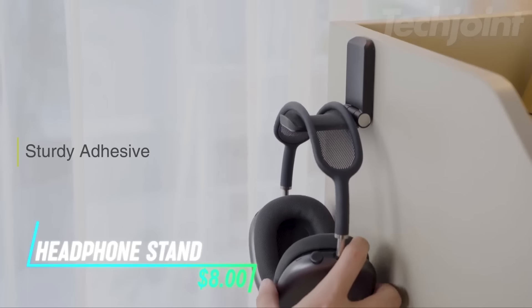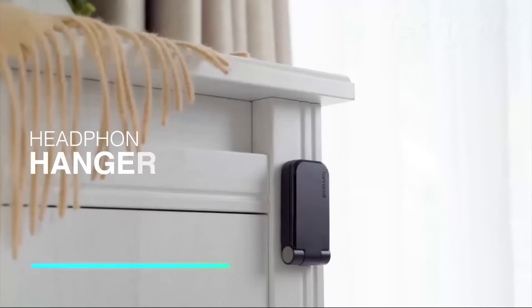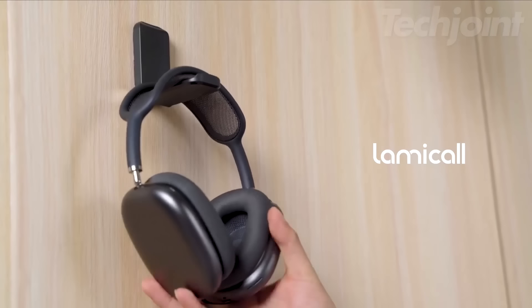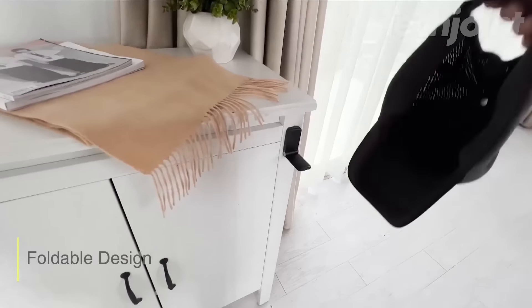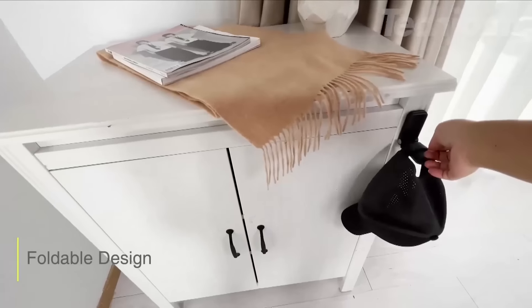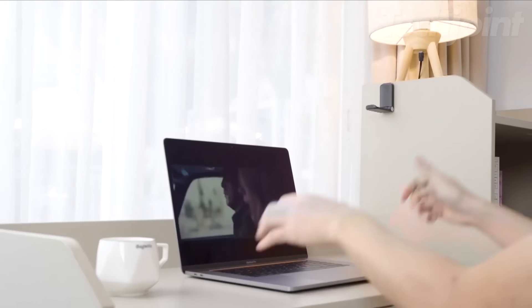Keep your space organized with this sleek headphone stand. Its adhesive design allows you to easily mount it under your desk, keeping your headphones secure and within reach. The magnetic feature folds the arm away when not in use, saving space. Compatible with a variety of headset brands, it's a practical addition to any setup or office.